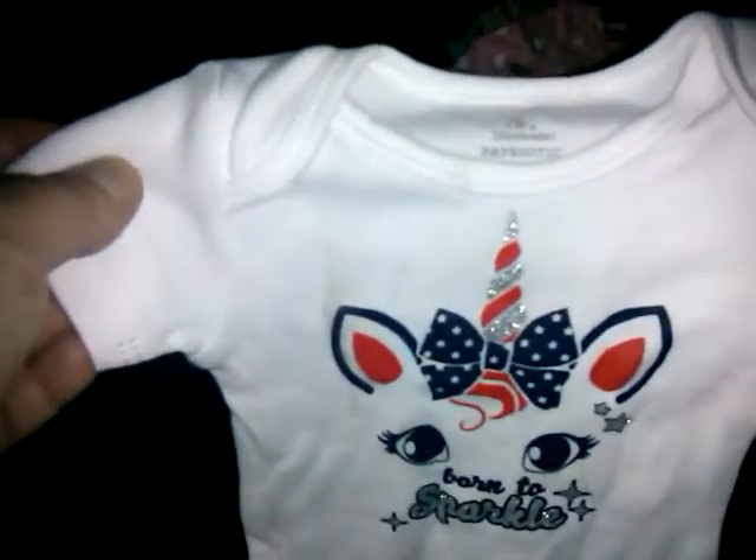This one is definitely from Walmart.com because it's in a bag. It seems like every time I order clothes from Walmart.com I end up with one more piece than expected — there was one more unicorn onesie, and it was dirty as well, so I'll have to wash that one too.